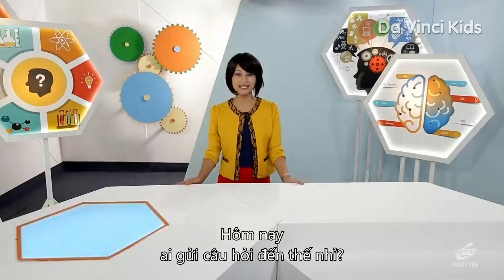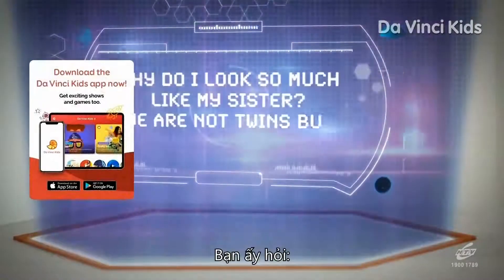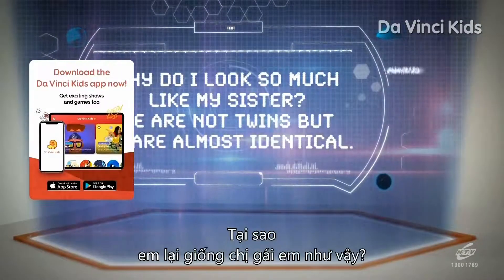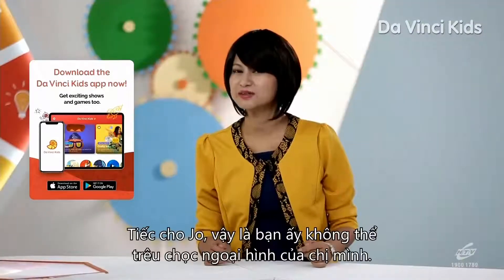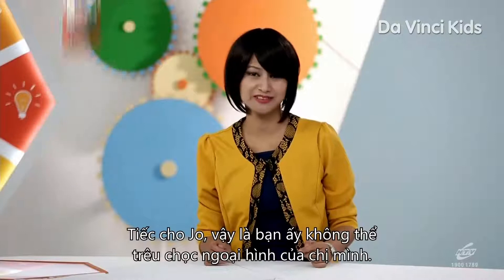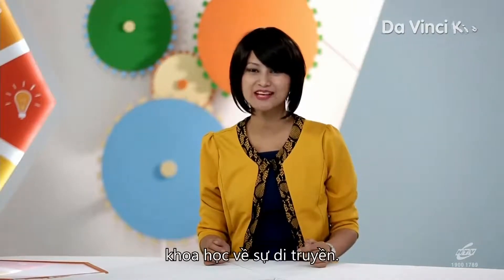Let's see who is sending the question today. It's Joe from the Philippines. Her question is: why do I look so much like my sister? We're not even twins and we're almost identical. That means you never get to make fun of her looks. Blame it all on genetics, the science of inheritance.